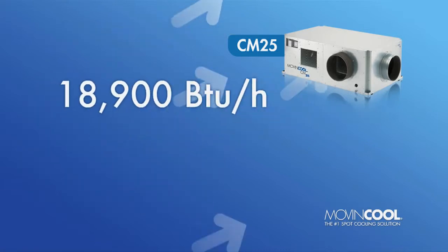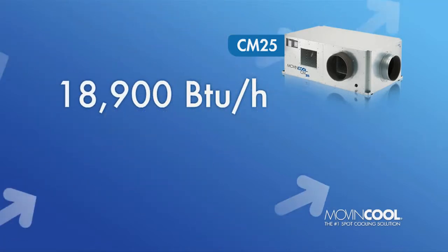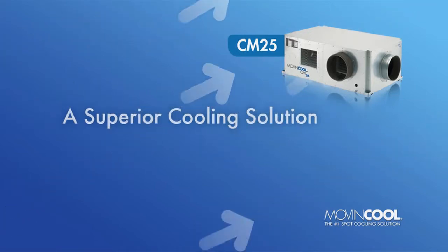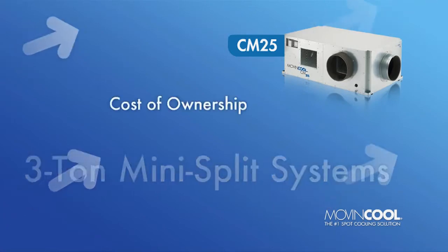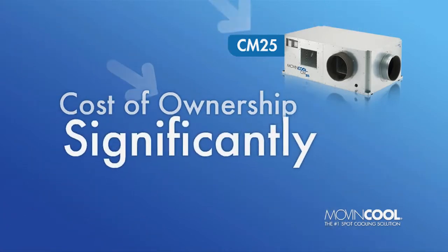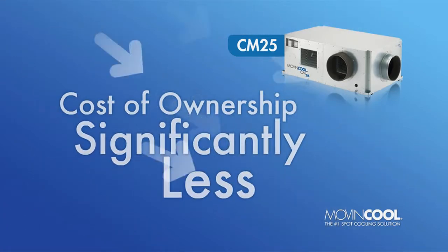Its higher sensible cooling capacity makes the CM25 a superior cooling solution for IT equipment compared to typical 3-ton mini-split systems, while its total cost of ownership is significantly less than other ceiling-mounted packaged air conditioners.